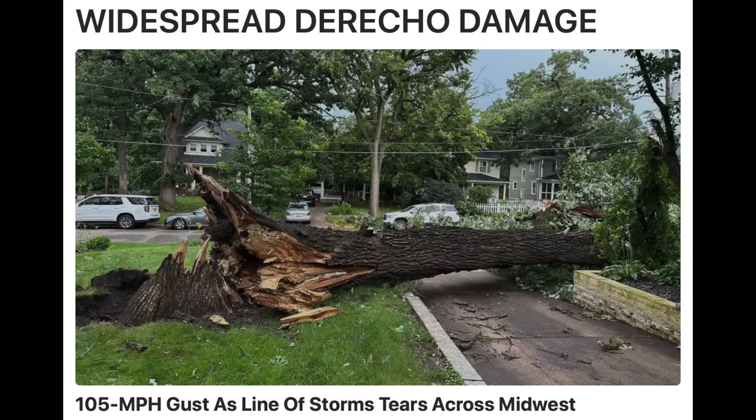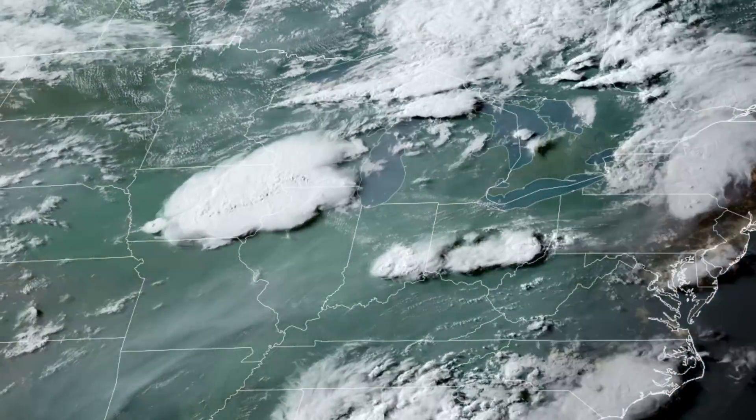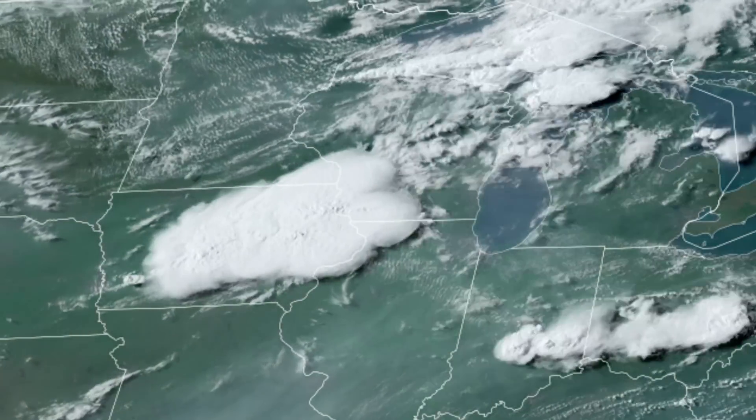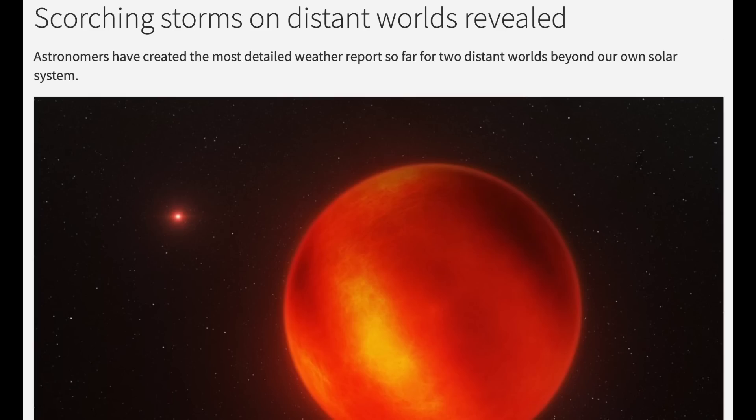Next to the weather, where the Midwest including Chicago suffered a derecho event last night — winds topped 100 miles per hour with pretty significant damage. This is the geocolor view from the GOES satellite. The storm ballooned from nothing to a massive cell that caused the event you see here.